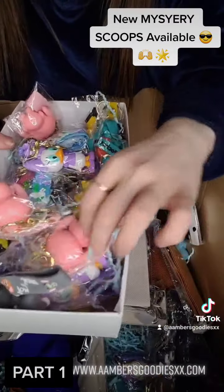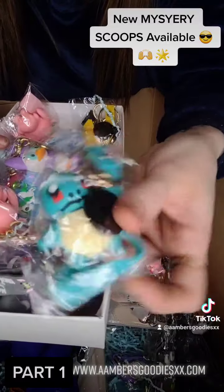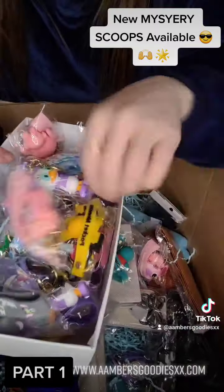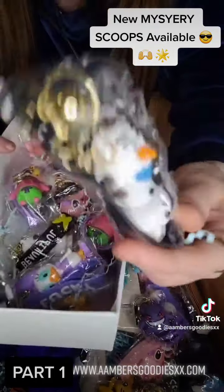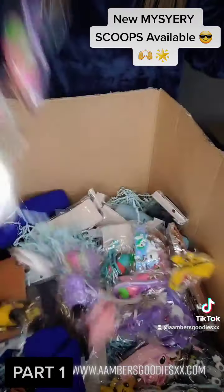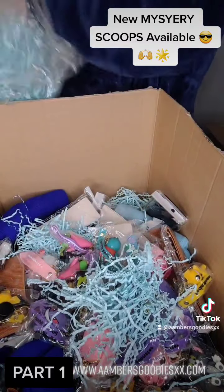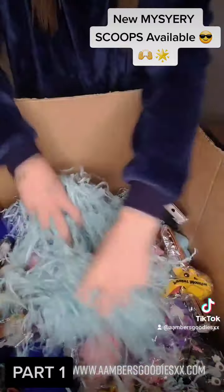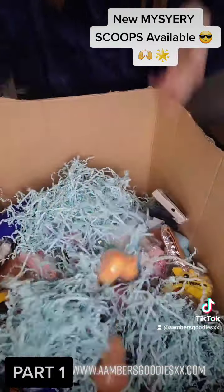Key rings — character key rings! Squirtle! Pink sailor unicorn. So many beautiful, beautiful things going in. Got some bath stuff too.